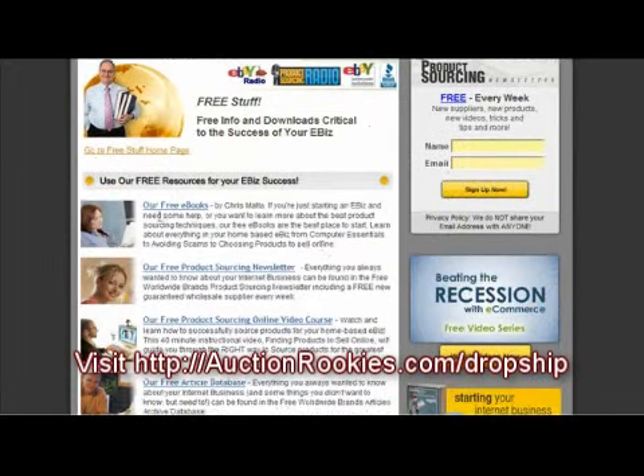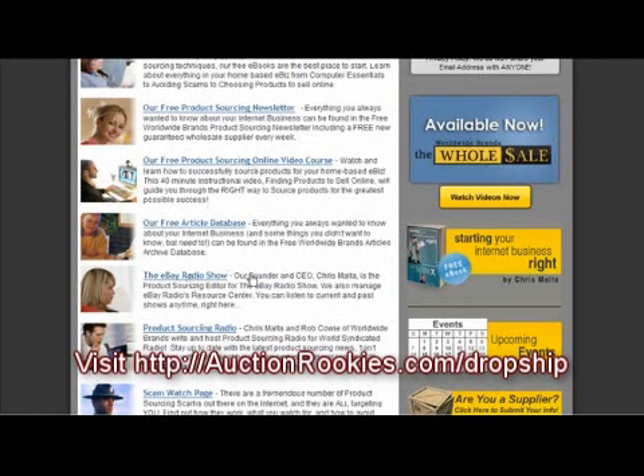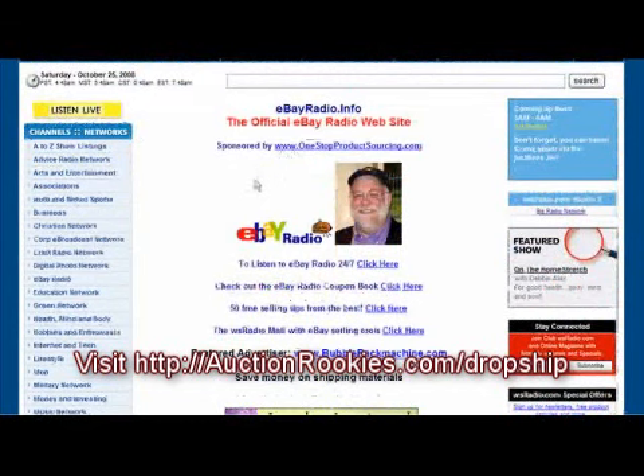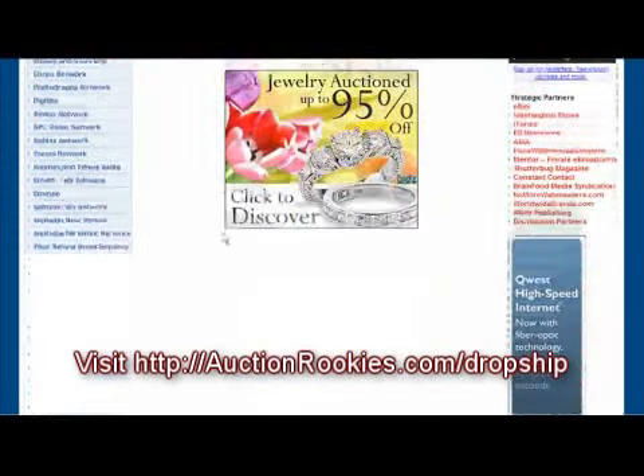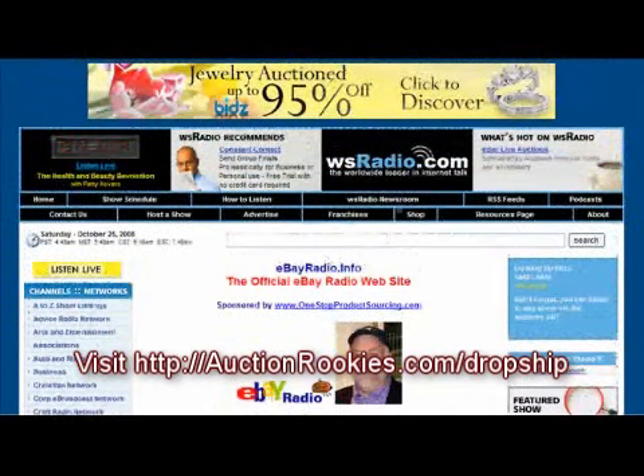They have an eBook here that's free as well, a Product Sourcing Online Video Course, and an eBay Radio Show. This is great if you're selling on eBay. You may not know about this radio show, but it's with this gentleman right here. He talks about eBay and how to sell items, and that's free to listen to any time.